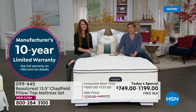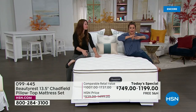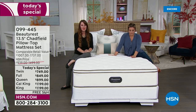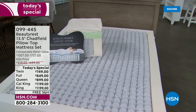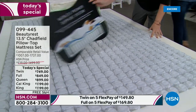Ten-year warranty is available — you can read all the details on hsn.com. This mattress has many, many layers of comfort and durability. At Beautyrest, we're known for our innovations. Way back in 1925, we invented the individually pocketed coil — that's the engine, the tried-and-true support system. We also invented the king-size and queen-size mattress. The pocketed coil truly helps you stay asleep longer.